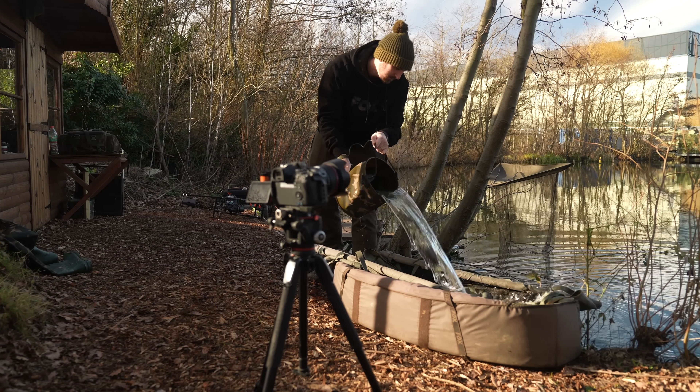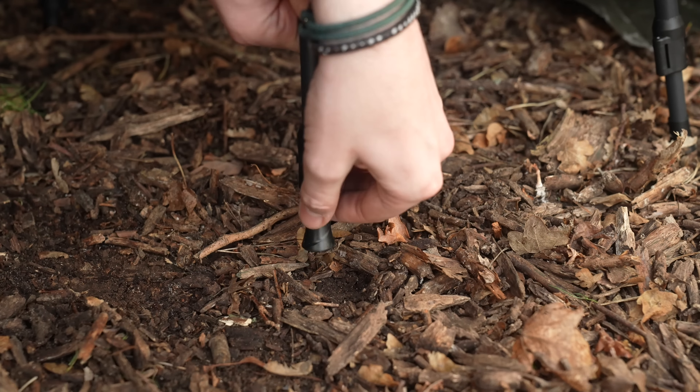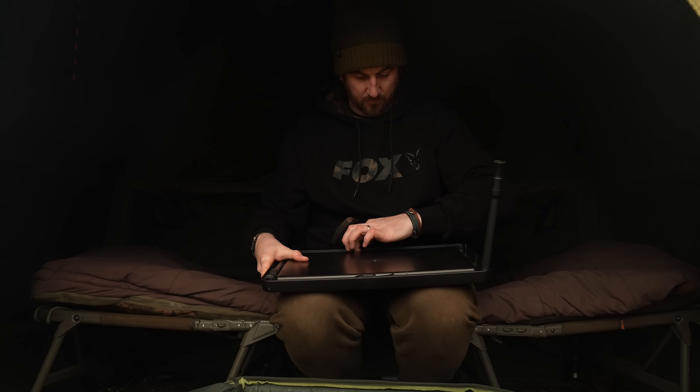This is Fox's first product launch of 2023 and in this video we will be showing you some brand new products that will be hitting the shelves in the next month or so.